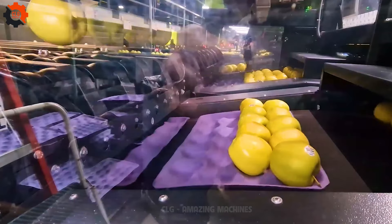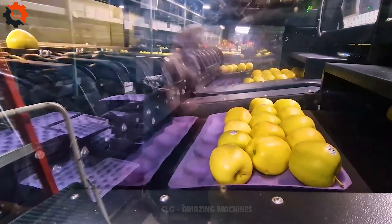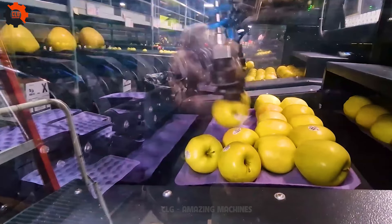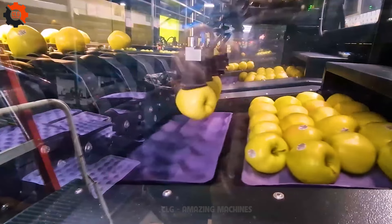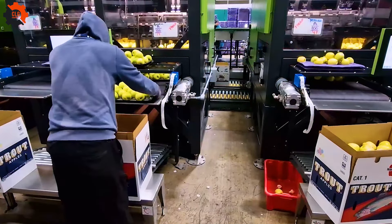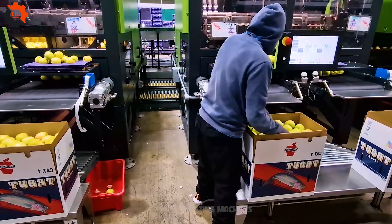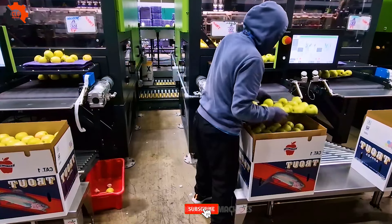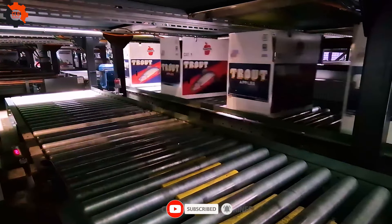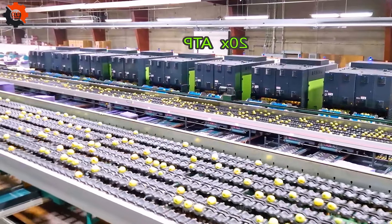In the heart of the orchard, where the scent of ripe apples hangs heavy in the air, there's a buzz of excitement. Enter the ATP tray pack, a mechanical marvel straight out of a farmer's dream. No more backbreaking labor or monotonous sorting — this sleek contraption swoops in like a superhero, effortlessly organizing apples into tidy trays with a symphony of whirs and clicks. It's a futuristic dance amid the trees, and as it works its magic, you can't help but marvel at how far we've come from handpicking days. Truly, technology's touch knows no bounds.